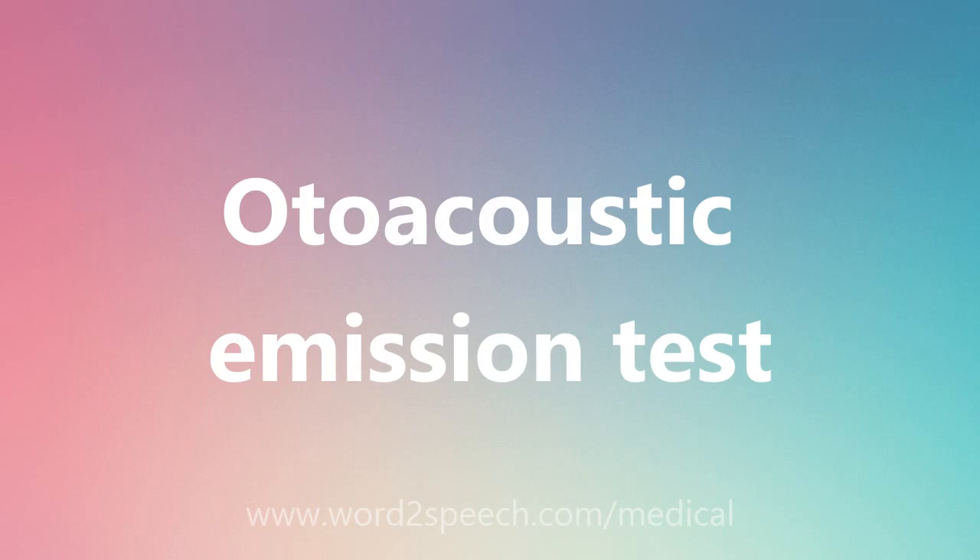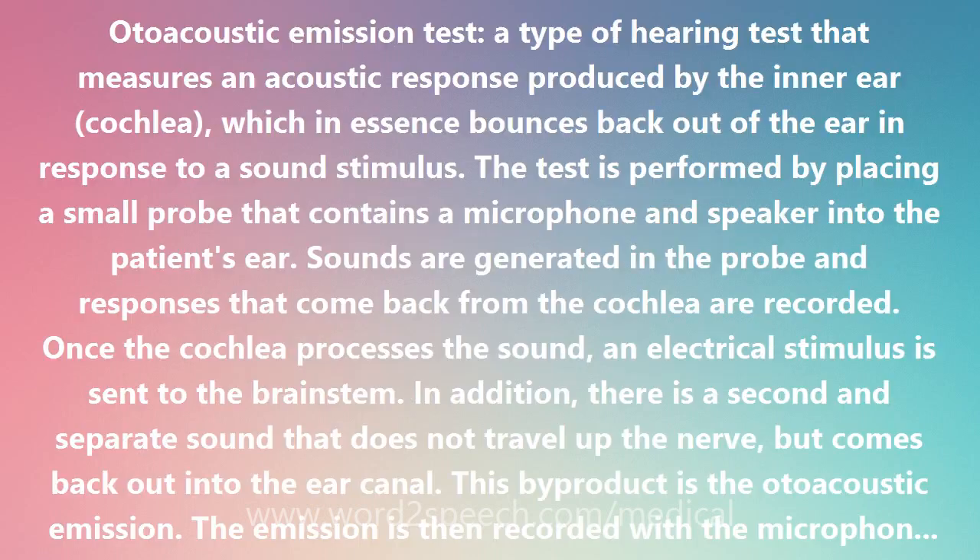Otoacoustic Emission Test — a type of hearing test that measures an acoustic response produced by the inner ear cochlea, which in essence bounces back out of the ear in response to a sound stimulus.